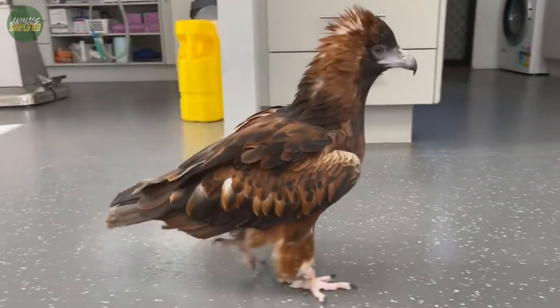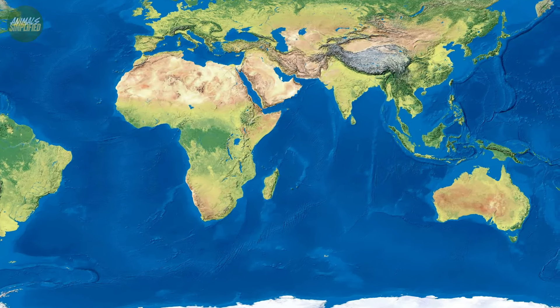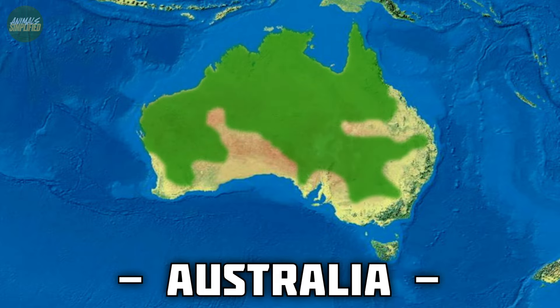These birds have adapted to a range of semi-arid and arid regions. They're predominantly found in the northern parts of Australia, extending into the central areas. Interestingly, they are rare in the eastern and southern coastal regions of mainland Australia.